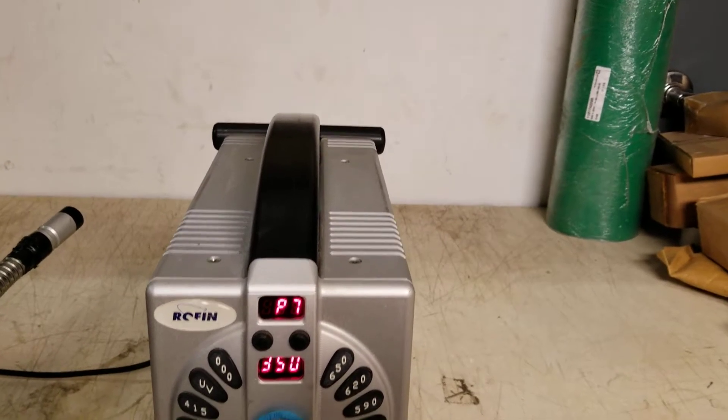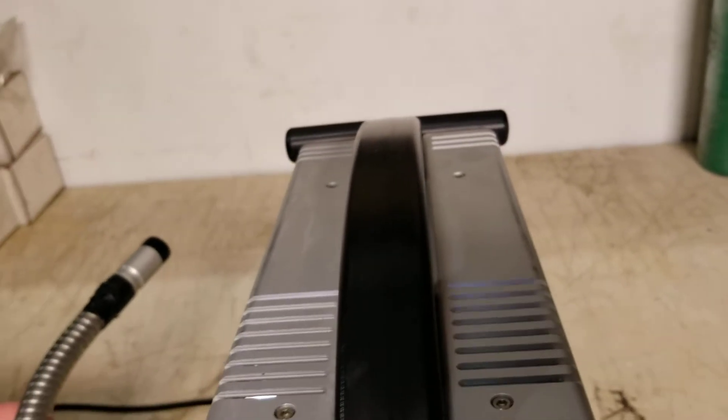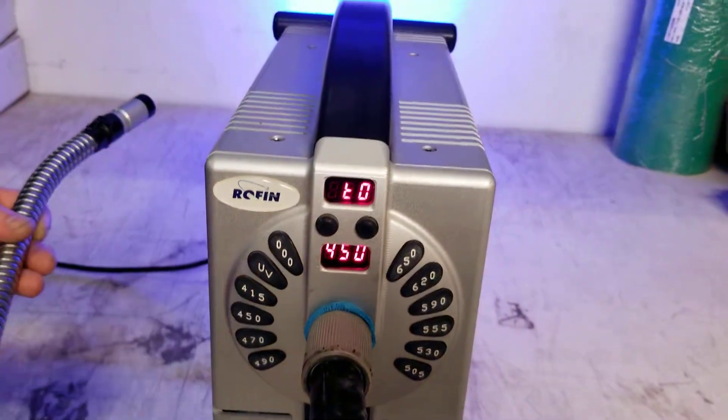UV — this is UV. Oh, it was on. It's just real light. So, 415. 450.